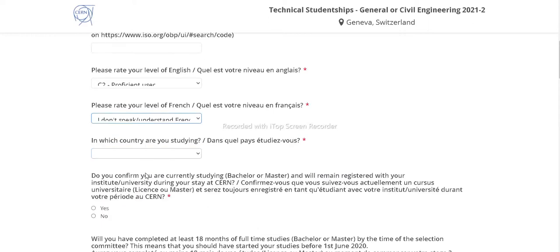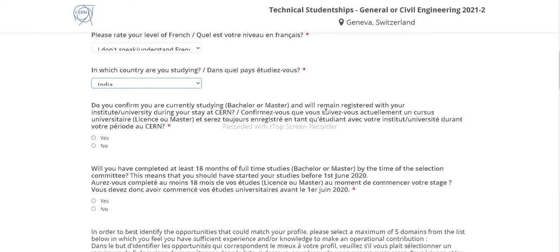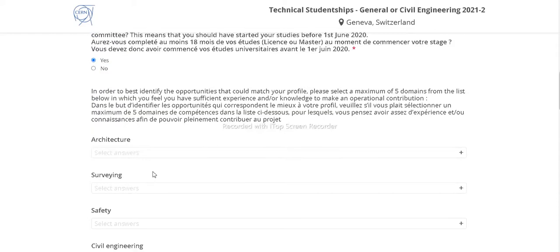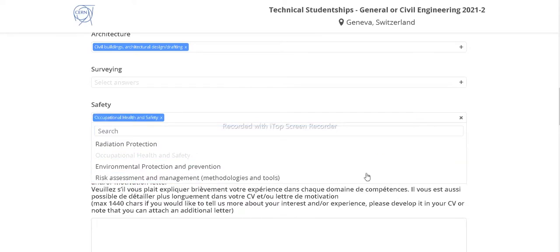Select your French language level — if you don't speak French, select 'I don't speak French.' Indicate which country you are currently studying in. Confirm that you are currently a student by selecting 'Yes,' and confirm that you have completed at least 18 months of full studies in bachelor's or master's. Then select your areas of interest, such as infrastructure or architecture.